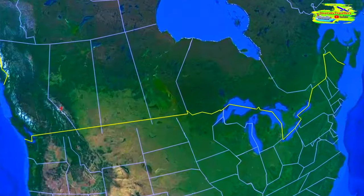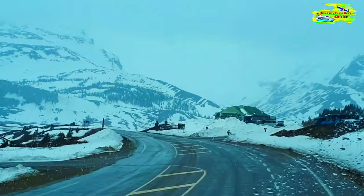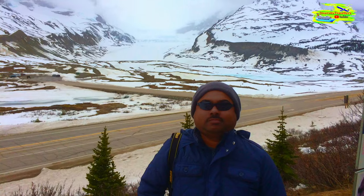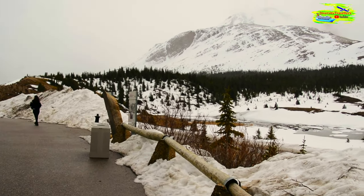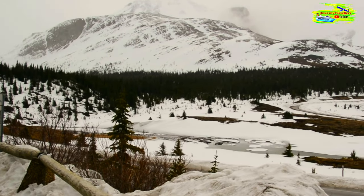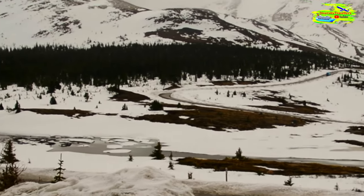The Columbia Icefields are a breathtaking expanse of ice and snow. These ice fields are one of the largest accumulations of ice and snow south of the Arctic Circle, covering an area of about 325 square kilometers.